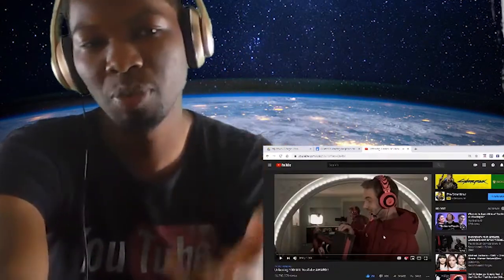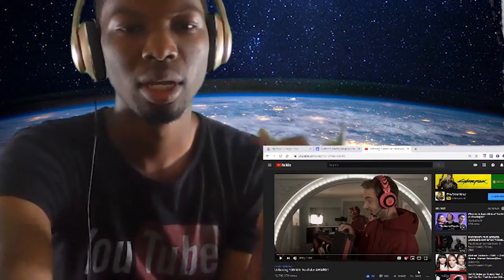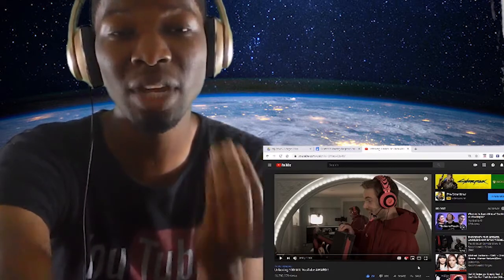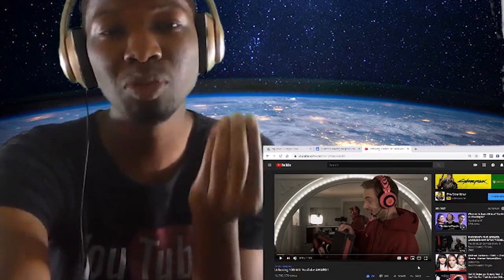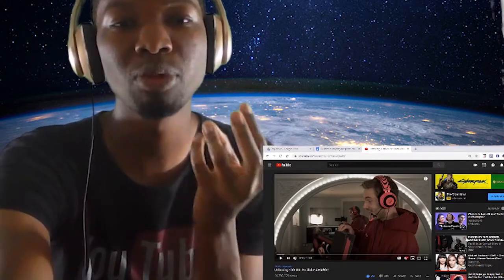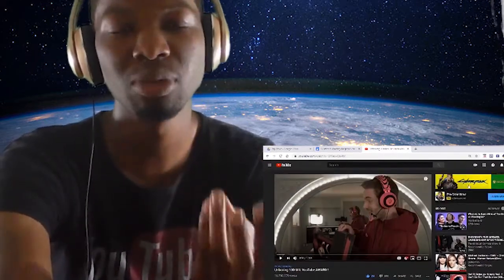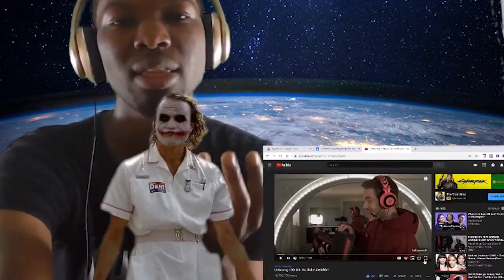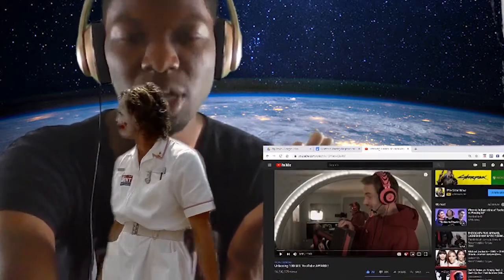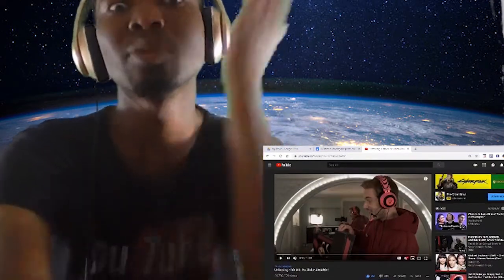We're going to be reacting to PewDiePie's Unboxing 100 Million YouTube Award. Apparently, this man got 82 million likes off of a video. Bro, it's musicians that will dream for this many amount of likes, and you get this in simply one video. You just dropped yesterday with 16 million views. This man stays a viral sensation. This is insanity. This man's really at 101 million subscribers without my subscription!